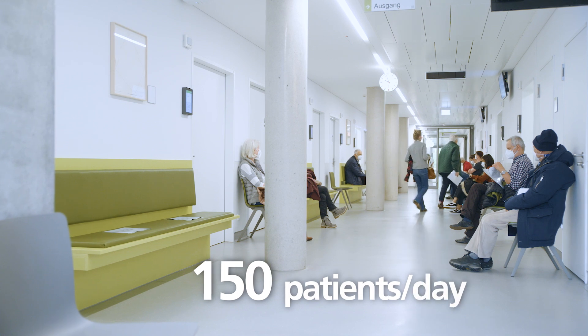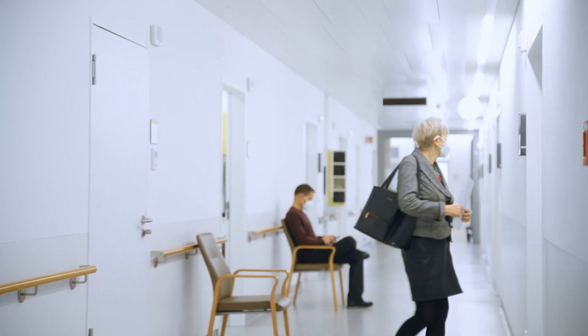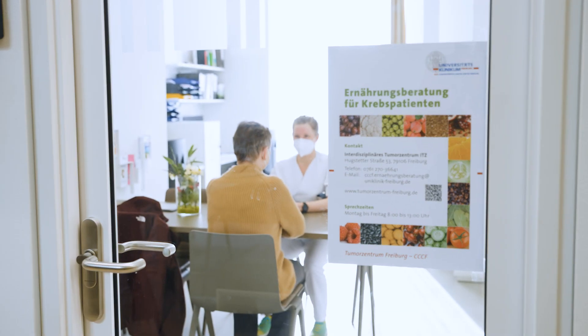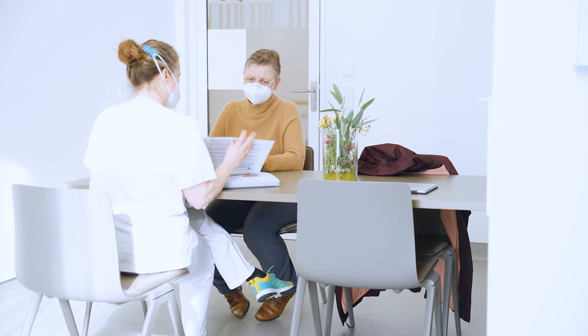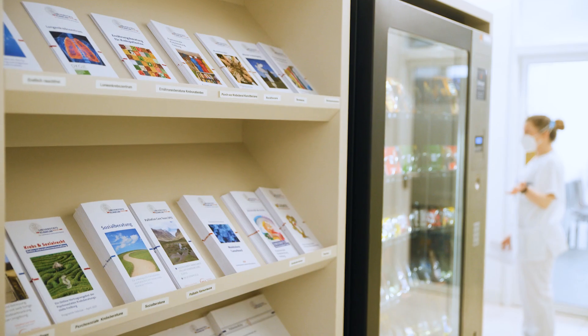The interdisciplinary outpatient clinic covers medical oncology, surgical oncology, radiation oncology, urology, and adolescent medicine. It holds a dedicated area for intersectoral consultations, with experts in nutrition, palliative care, psycho-oncology, and social work.